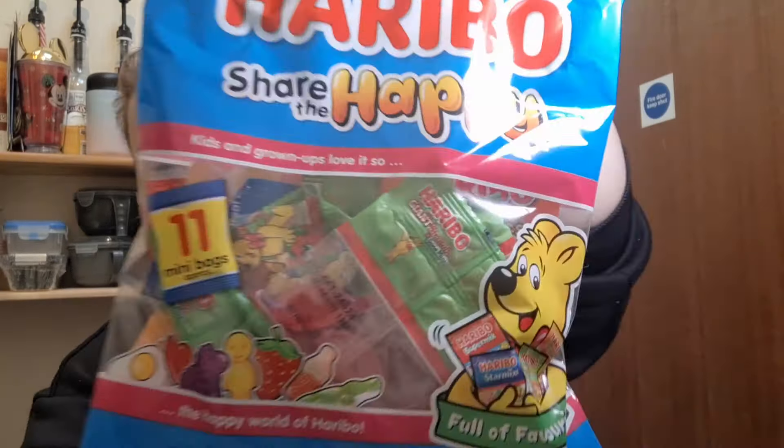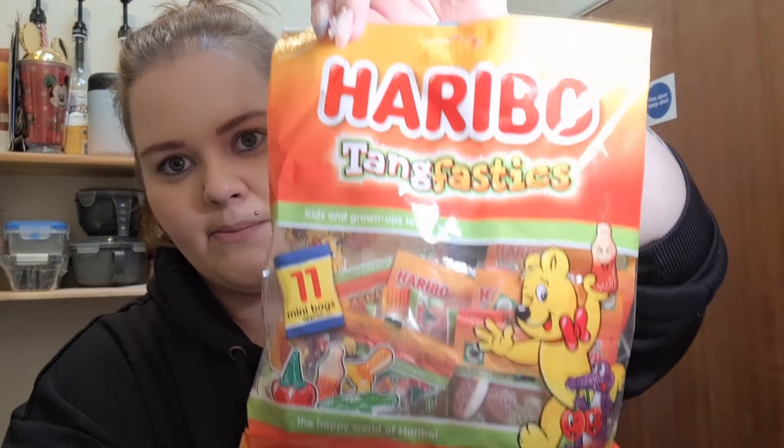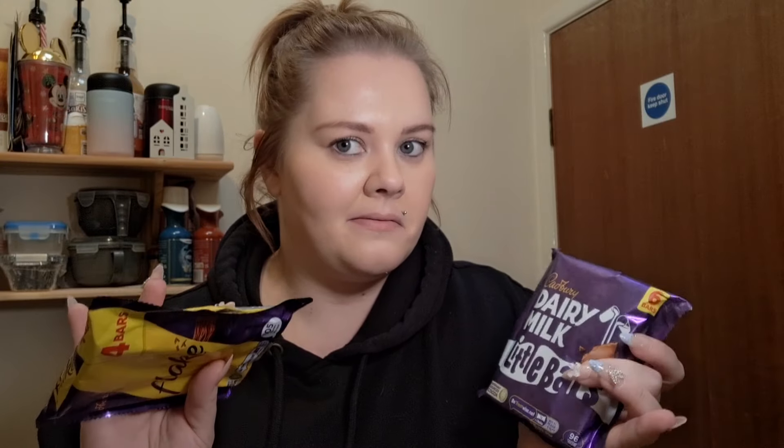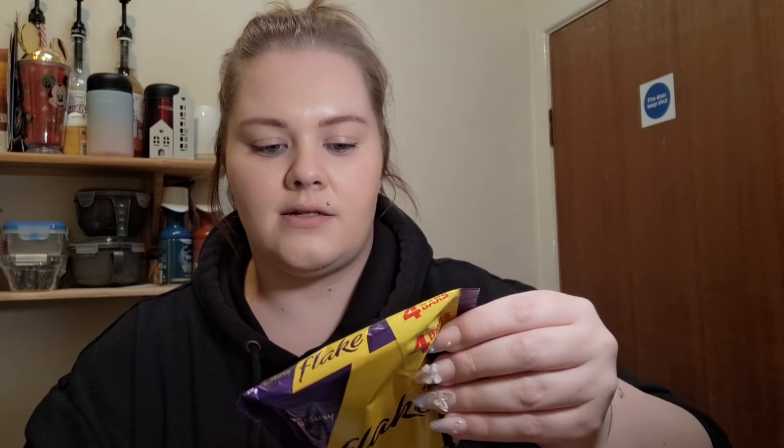I've got some of these chocolate options — these ones are two and a half syns per bag, and these ones are four syns per bag. I went through the ingredients on all of these and couldn't see any gluten, so they should be fine — about five syns for those and five and a half for a Flake.